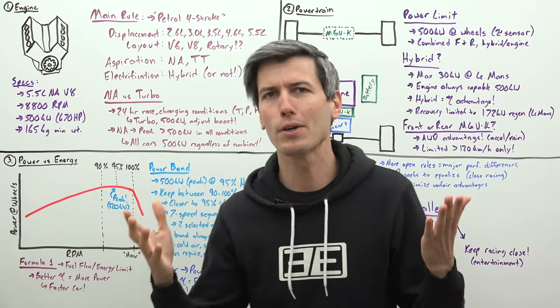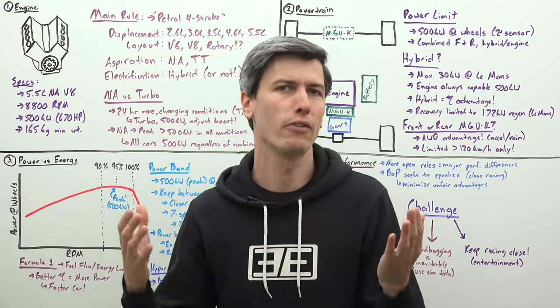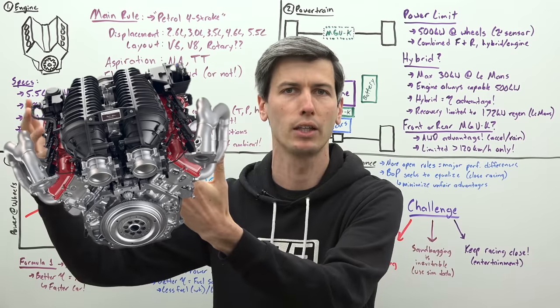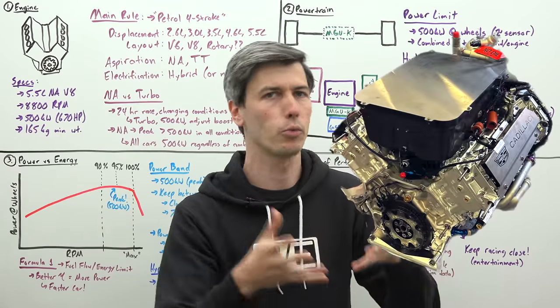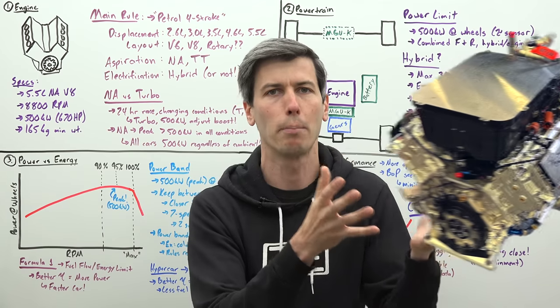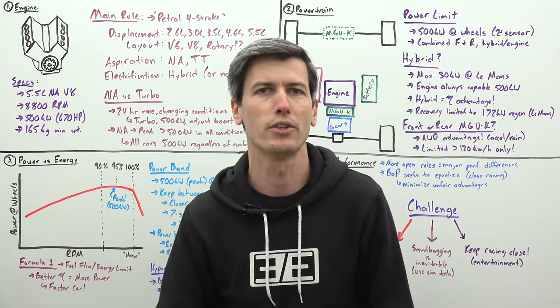But what about power? Well, power is limited in the rules to 500 kilowatts. So maybe a flat plane crankshaft could make significantly more power, but as long as you can make 500 kilowatts with your cross plane V8, you really don't care because you're making that maximum power. So it plays less of a role in your decision making.